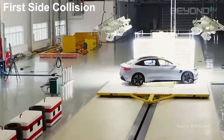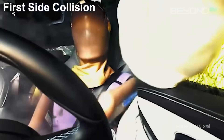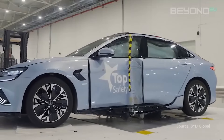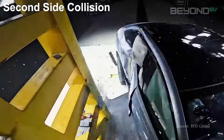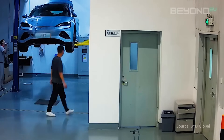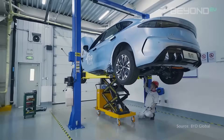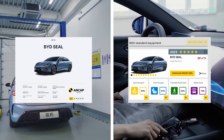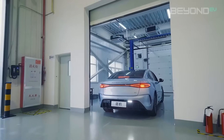You might think that using the battery as part of the car's structure would make it more vulnerable in a crash, but it's actually the opposite. The CTB design allows for more even distribution of forces in a collision — instead of a separate battery pack that could be damaged or dislodged, the CTB structure spreads impact force across the entire floor. In crash tests, cars with CTB technology have shown improved protection for both the battery and passengers, with the most recent models achieving 5-star scores in NCAP and ANCAP testing.